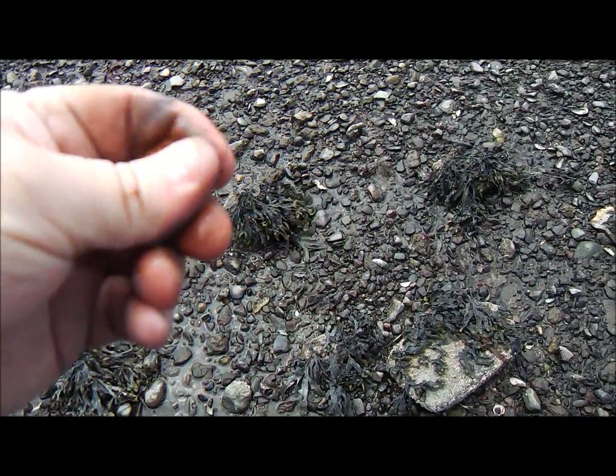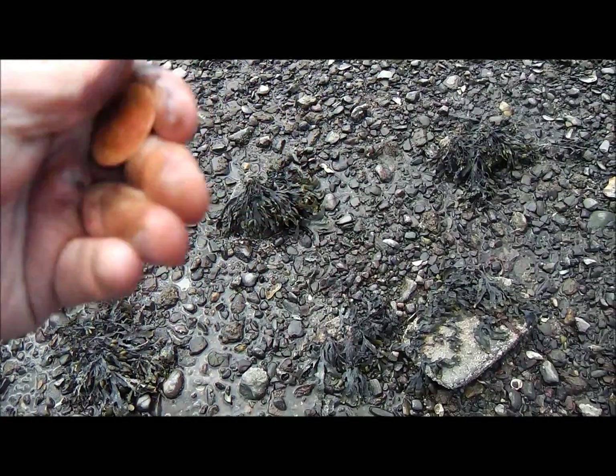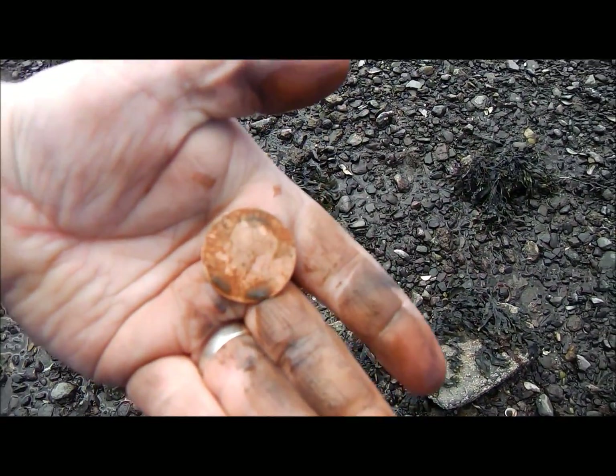Right guys, just dug that — that is a George V penny, came up with an 84. Another cool find.